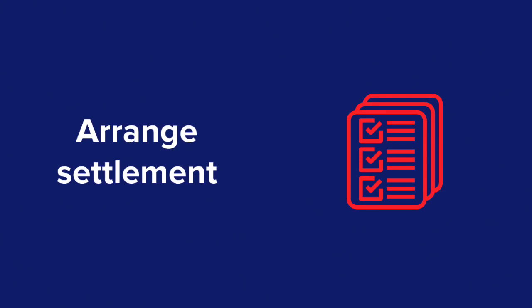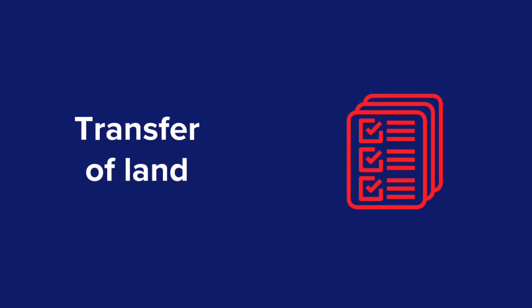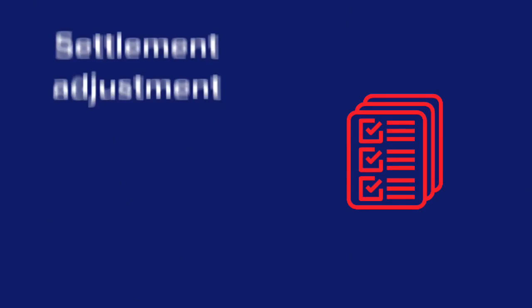Settlement is the date that you take ownership of the property. It's usually six weeks from exchange, but can be negotiated as part of the contract. Your solicitor or conveyancer will arrange a time and place of settlement, as well as a host of other legal obligations.